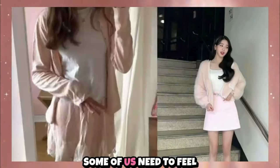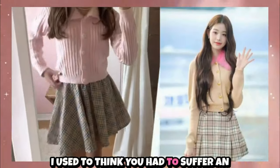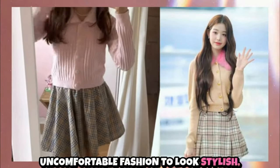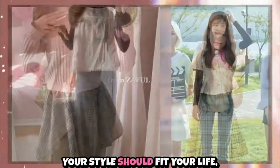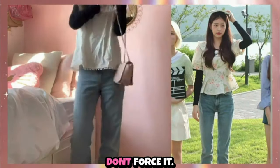And don't overlook comfort — some of us need to feel comfortable to truly enjoy our clothes. I used to think you had to suffer in uncomfortable fashion to look stylish, but that's not true. Your style should fit your life, not the other way around. If you're uncomfortable in something, don't force it.